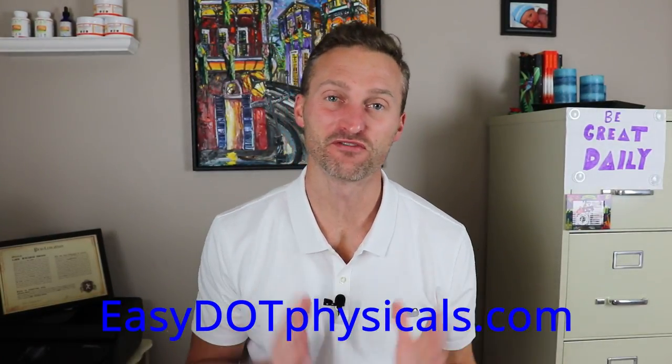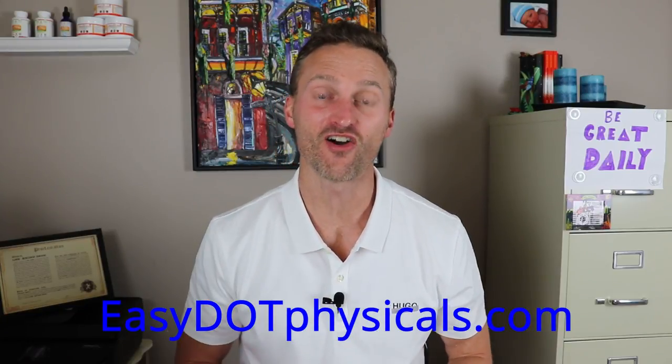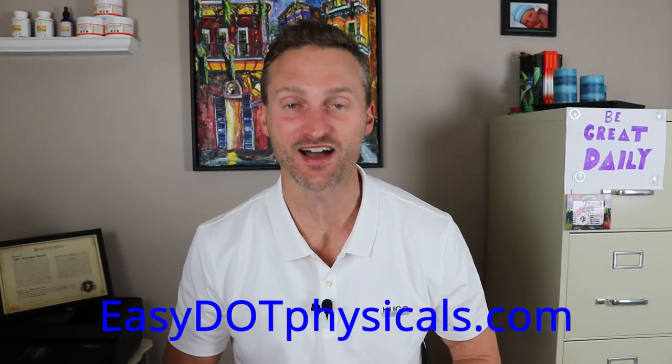I hope that clears up some confusion. If you're in the Cincinnati or Northern Kentucky area, please check out our site, ezdotphysicals.com. Until next time, drivers, stay safe.